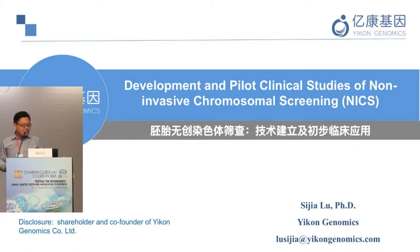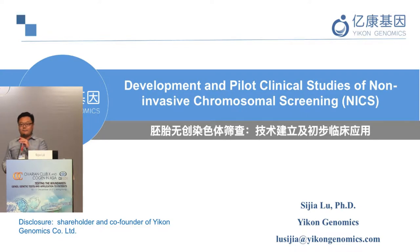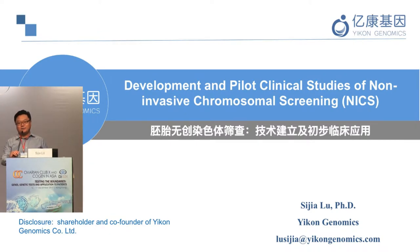This is my disclosure: I'm a shareholder and co-founder of Econ Genomics, a genetic lab located in Shanghai, China. We actually do more PGD cases than PGS cases because of the controversy around PGS, but we are seeing a trend where a lot of PGS cases are now moving to non-invasive PGS — the NICS approach.